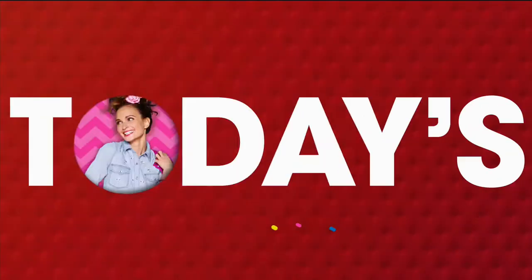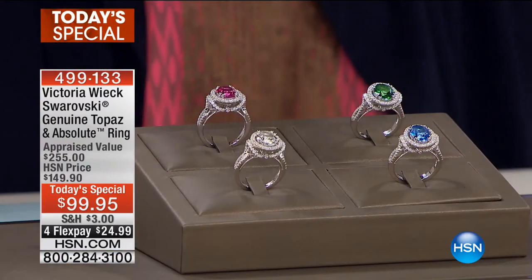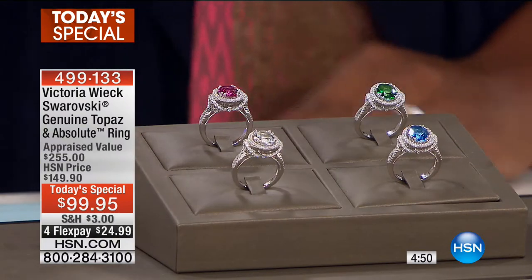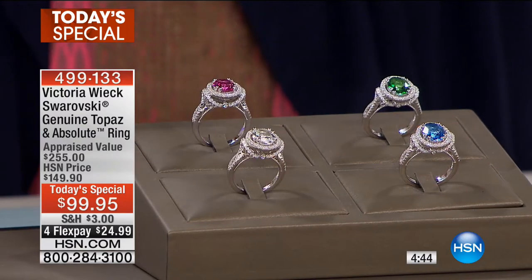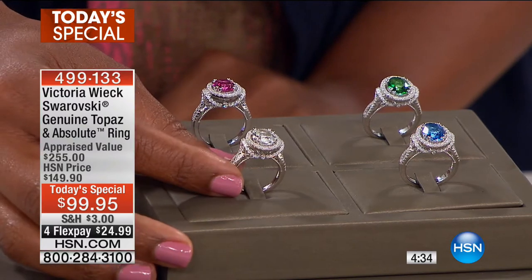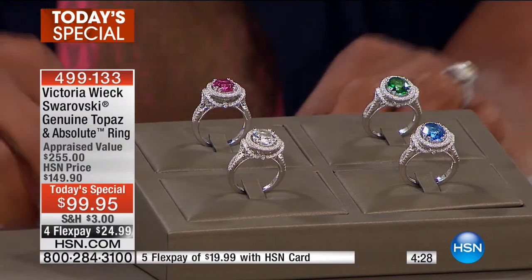We're getting started with our Today's Special — 18 years in the making, thanks to the anniversary of Victoria Wick. These are genuine topaz rings, and the colors have been enhanced to bring you the most beautiful versions. You've got beautiful green, pink, white — if you like the look of almost a clear topaz or white diamond look — and blue. They're all stunning.